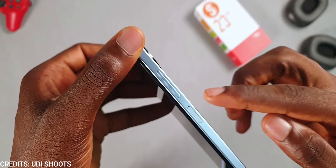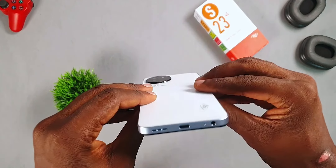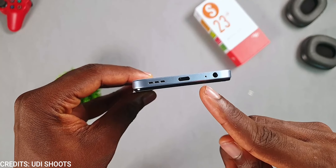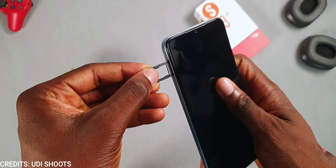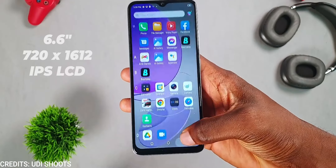At the sides of the itel S23 we get the volume keys and a side-mounted fingerprint scanner, which is — correct me if I'm wrong — the first from itel. It is fast and reliable. The itel S23 also comes with a USB Type-C port; yes, itel finally listened. We also get a mono speaker setup and a dual 4G nano SIM card tray.